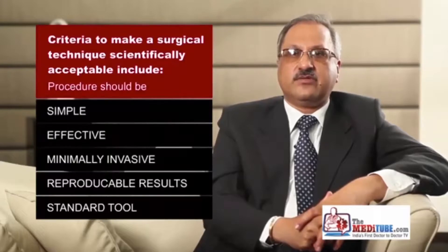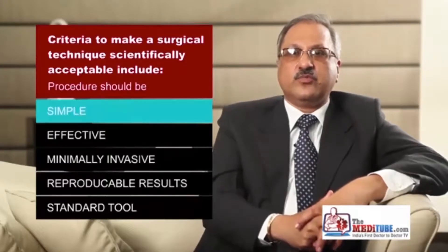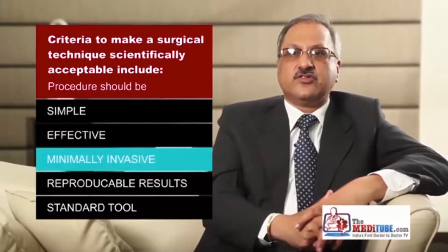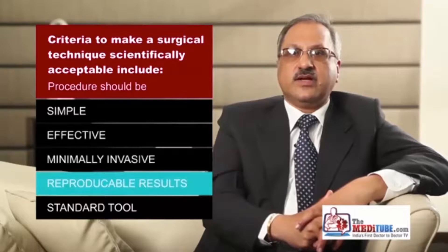Five principal criteria must be met to make a surgical technique scientifically acceptable: it should be simple, it should be effective, it should be minimally invasive, its results should be reproducible, and lastly, it should have a standard tool.